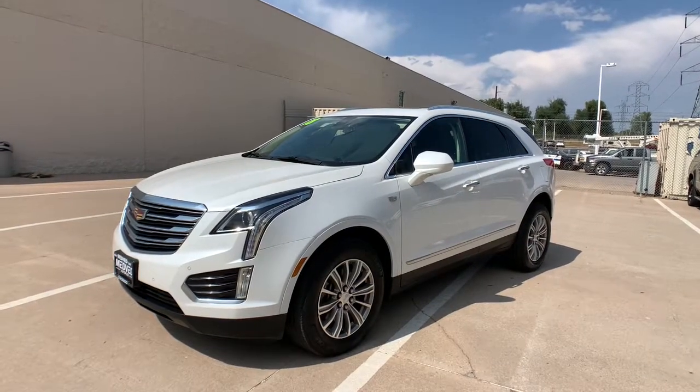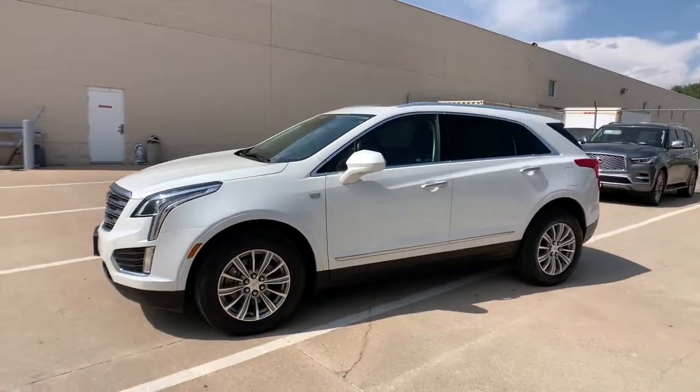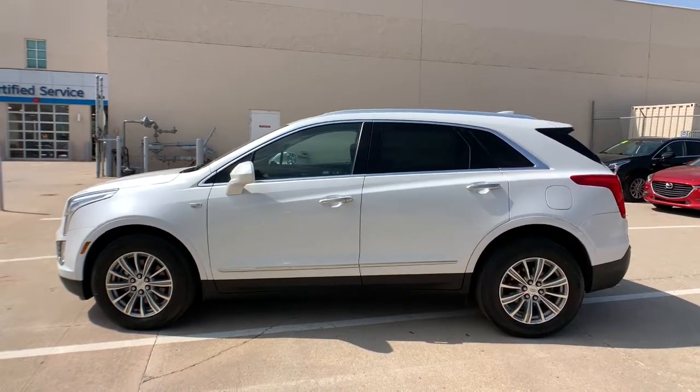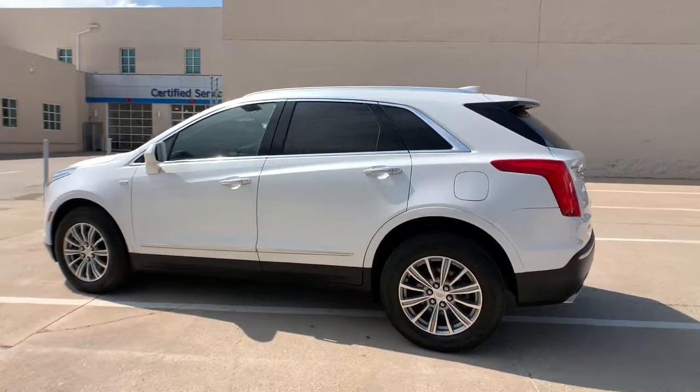Looking for your dream car? It could be the 2018 Cadillac XT5. With less than 60,000 miles on the odometer, this vehicle provides excellent value.